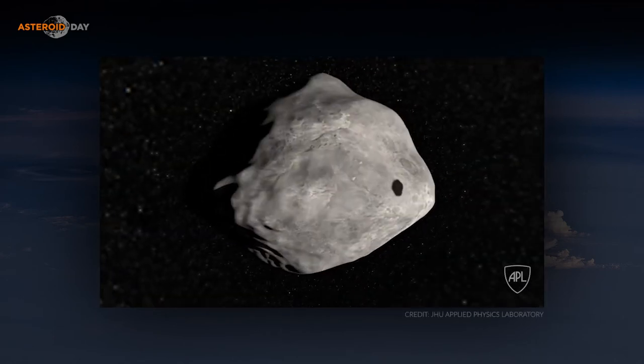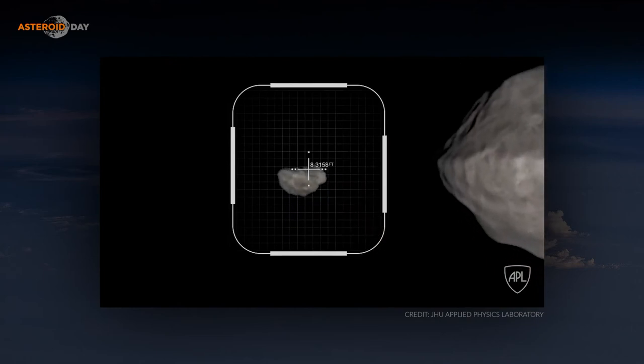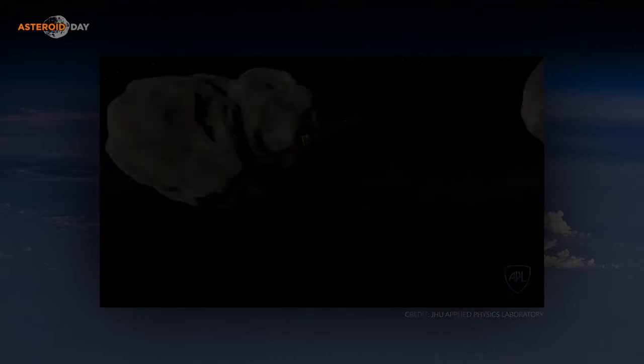DART is the first asteroid mitigation mission — a demonstration of how to change the orbit of an asteroid by a kinetic impactor, which means your spacecraft runs into the asteroid and pushes it out of the way. How have our ideas about planetary defense changed in those 25 years, from the first recognition of the issue to now being on the cusp of actually testing a mission with DART?